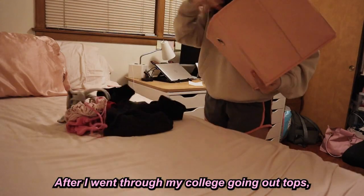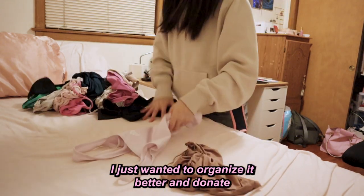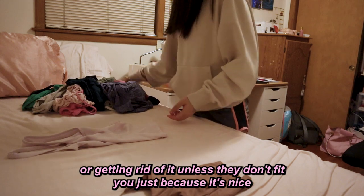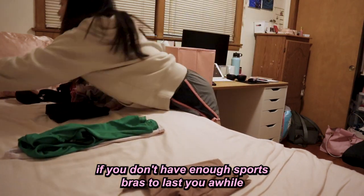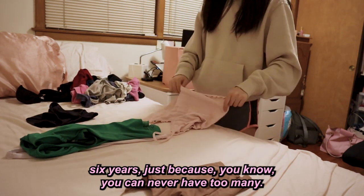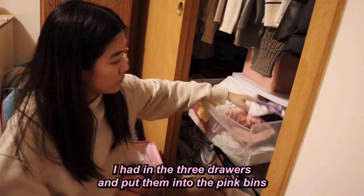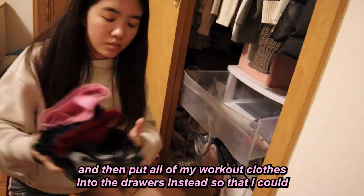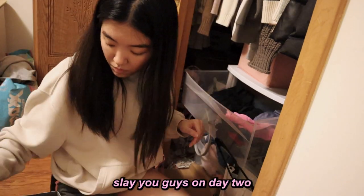After going through my going-out tops, I went through my workout clothes — pretty much all of it was a keep, I just wanted to organize it better and donate things that didn't fit anymore. When it comes to workout clothes, there's really no point getting rid of them unless they don't fit, since it's nice to have enough sports bras to avoid washing all the time. Some of my sports bras I've had for six years! Finally on day one, I took all the clothes from the three-drawer set and put them in the pink bins, then put my workout clothes into the drawers instead.